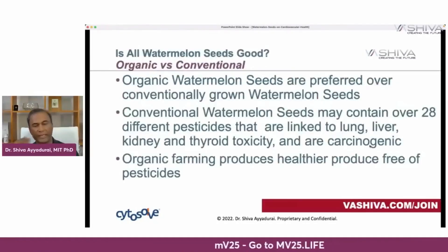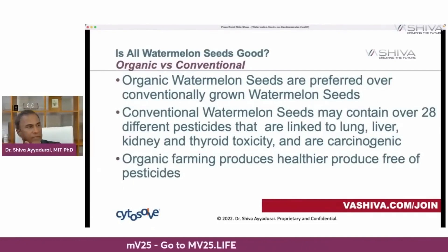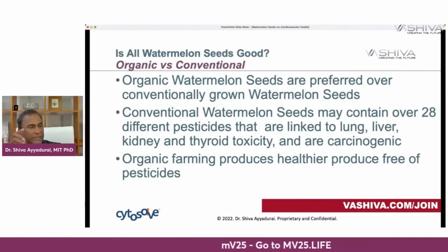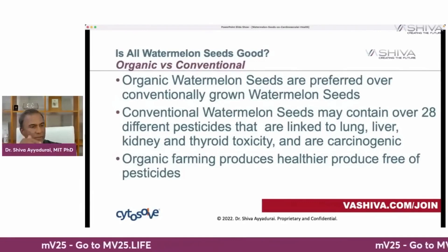Where should you get your watermelon seeds? Organically grown watermelon seeds are preferred. Conventionally grown watermelon seeds may contain over 28 different pesticides linked to lung, liver, kidney, and thyroid toxicity and carcinogens. When you see a watermelon without real black seeds, that's an indication it's likely not organic. The ideal is organic seeded watermelon seeds — that would be my recommendation.